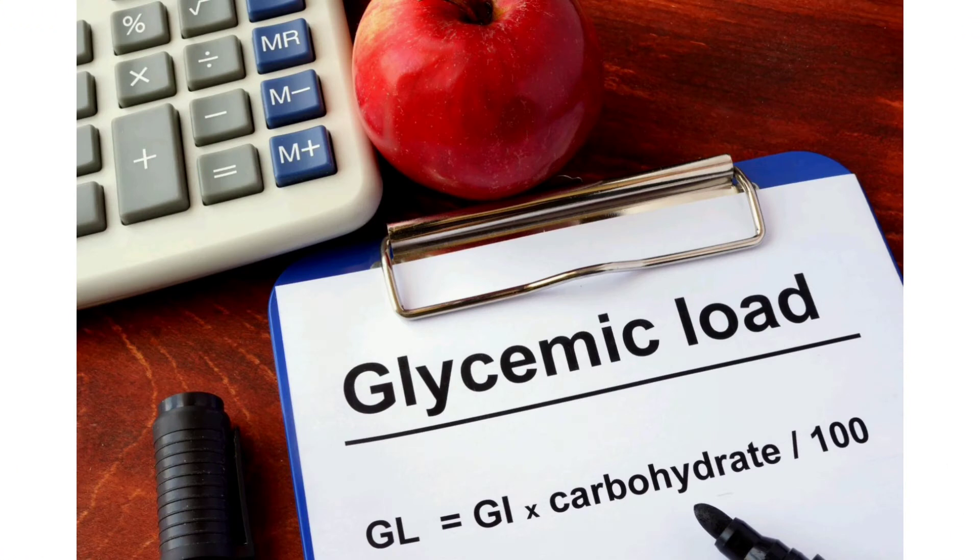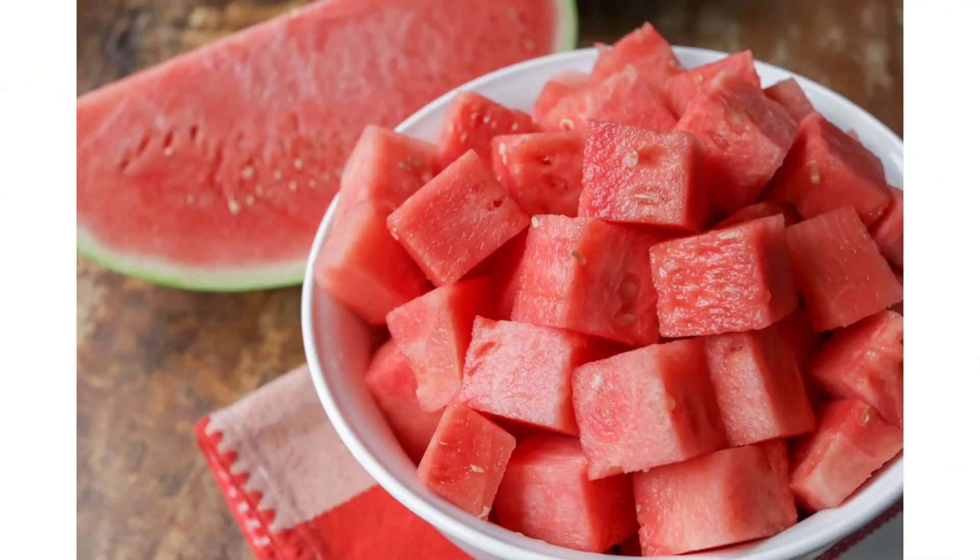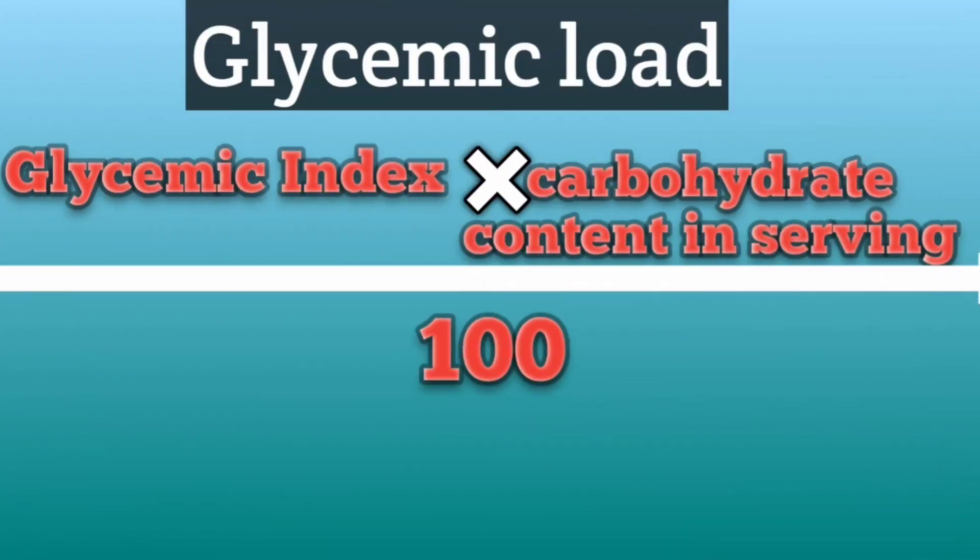Next we'll go to glycemic load. What does glycemic load mean? Glycemic load depends upon both quantity as well as quality. Glycemic load is calculated by glycemic index as well as the amount of serving divided by 100. It measures how much quantity of food we are taking and how much blood sugar has been raised.